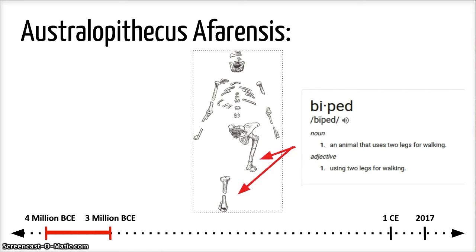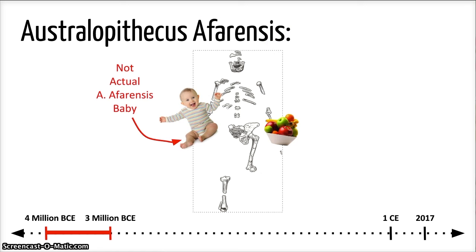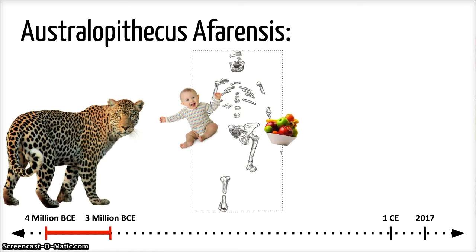Lucy was a biped, meaning she walked on two feet. This was a great advantage compared to other animals that walked on all fours. Since their hands were free, they could carry food easier and defend themselves and their children from predators.